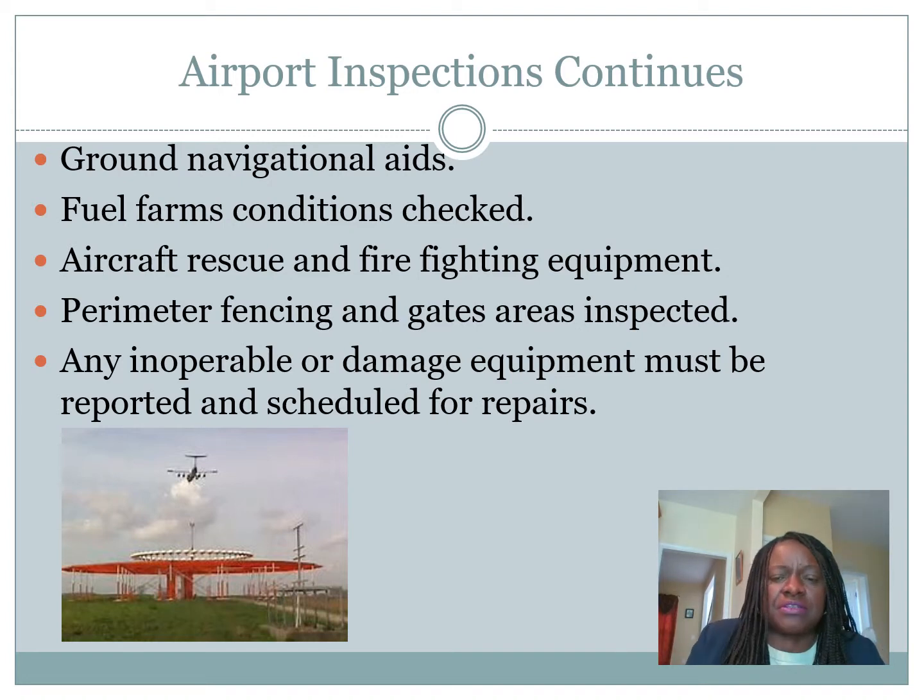Ground navigation aids are inspected and must be in good condition. Fuel farm condition is checked. Aircraft rescue and firefighting equipment condition is verified. Perimeter fencing and gate areas are inspected. Any inoperable or damaged equipment must be reported and scheduled for repairs. Everything works together like a chain link to provide safe travel.